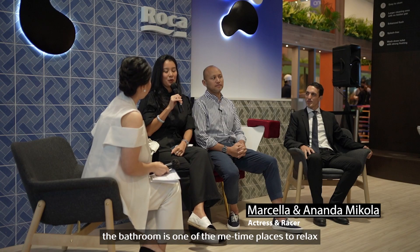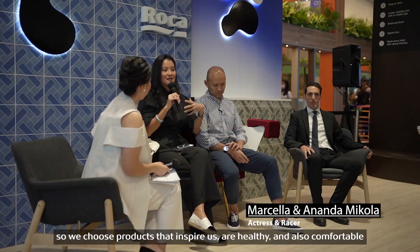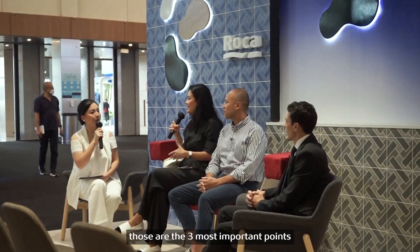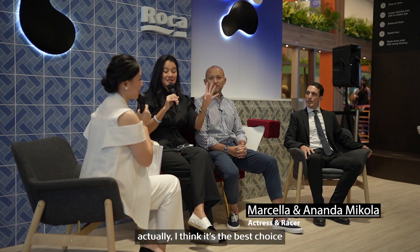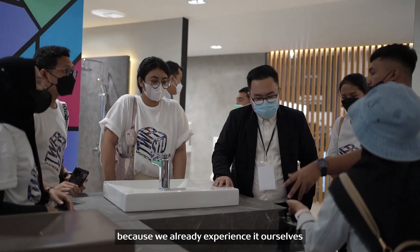This is one of the places in the mid-term. Choosing a product that gives inspiration, health, and comfort are the most important three points. Roca is, in my opinion, one of the best. I think it's the best choice because we experience it. We already feel it.